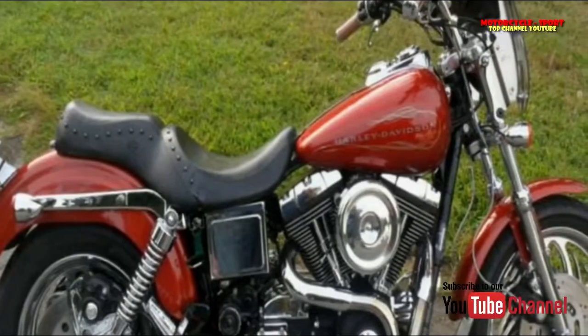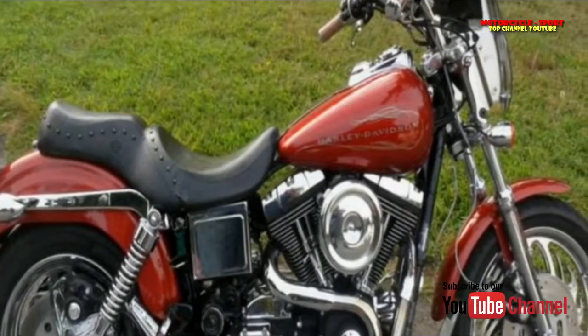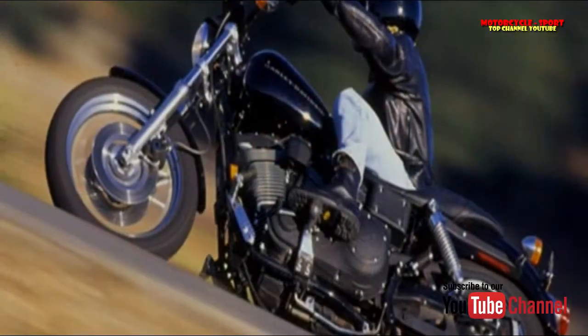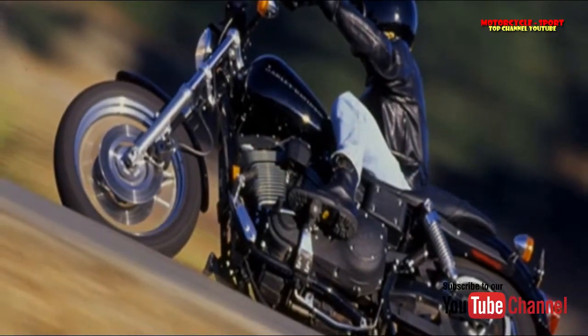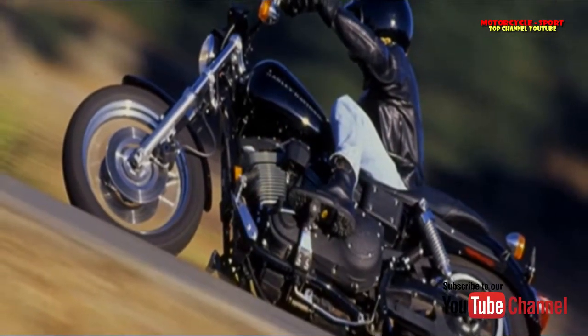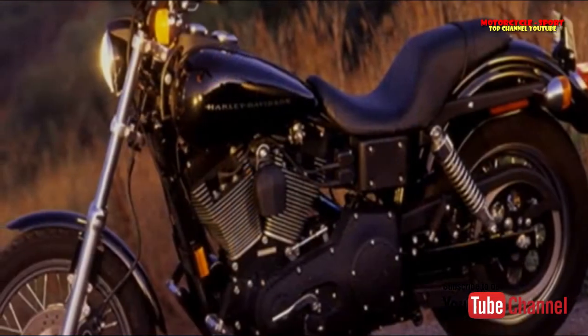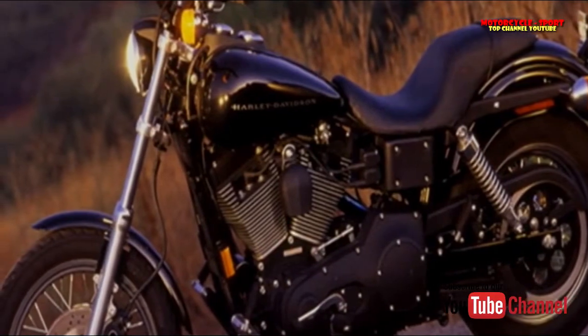Generally, then, the quick-responding, hard-accelerating twin cam engine and the in-control riding position make the FXDX Sport feel, well, sportier. It's a combination that makes you want to rev it through the gears, hurl it into a corner, and brake harder and later than you might on any other big twin.